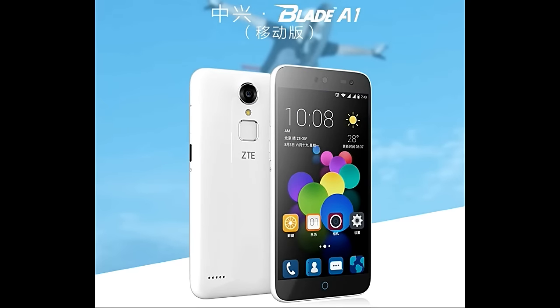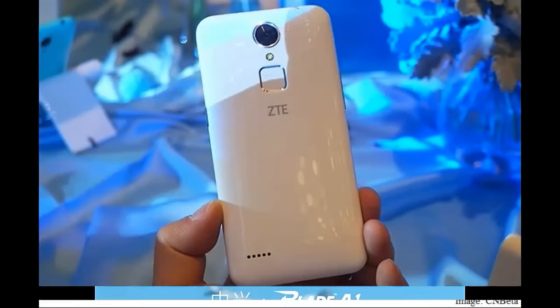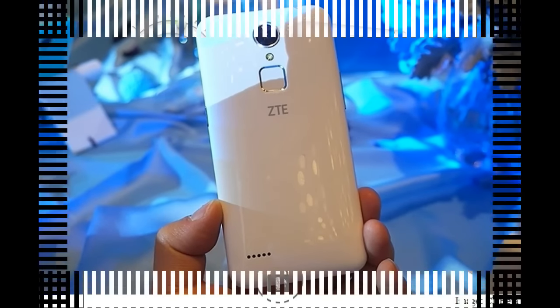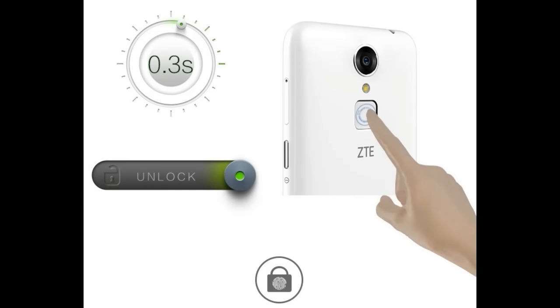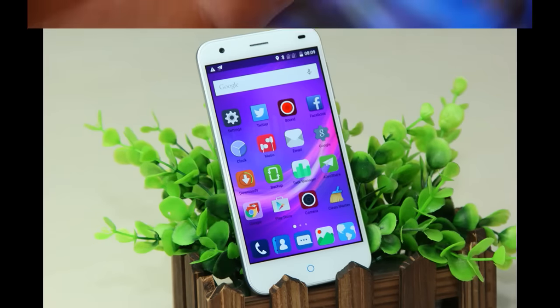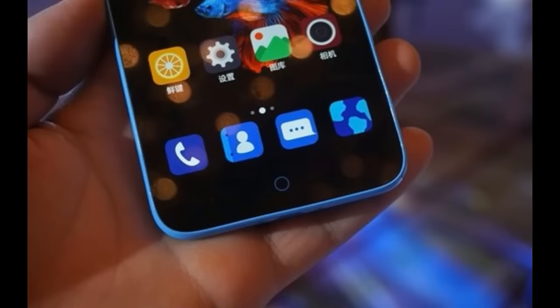Today, ZTE has added a new member to its Blade family of affordably priced smartphones. At an event in China, the Blade A1 became official. This is a small handset that comes packing a fingerprint scanner on its back. It also has a design slightly reminiscent of the iPhone 5C and an incredibly glossy plastic build.